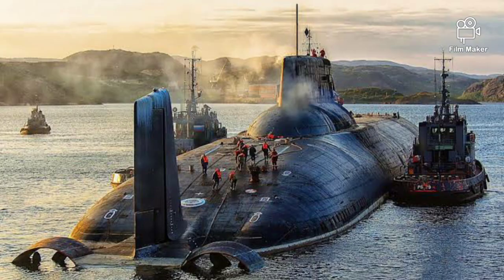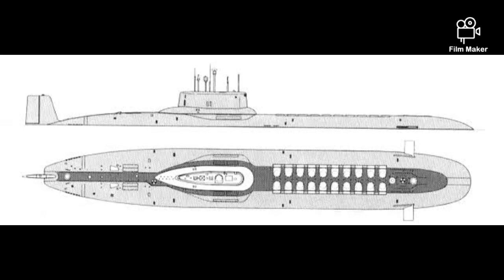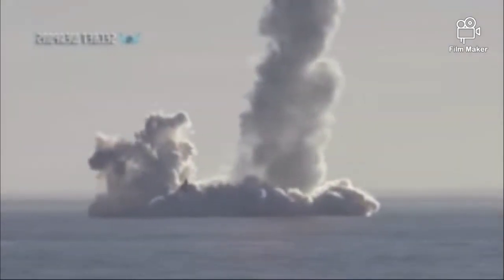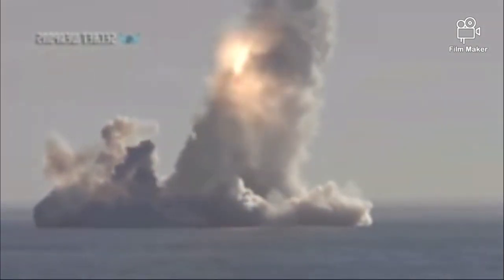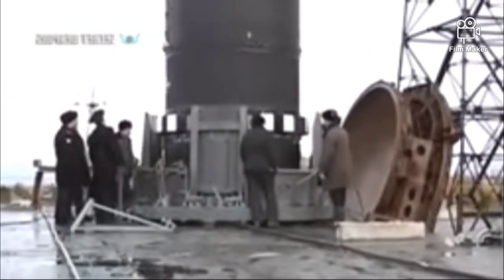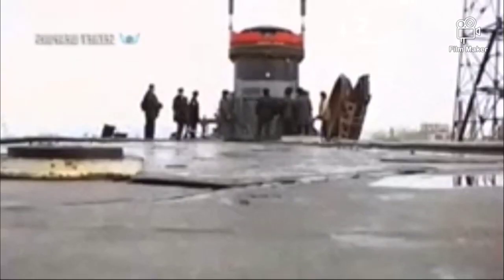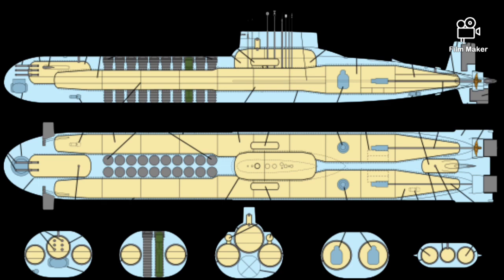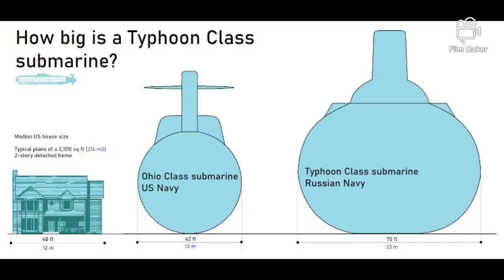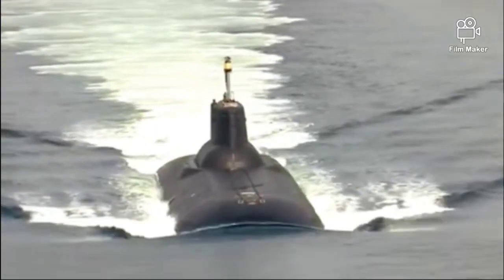Dmitry Donskoy has been largely used for research and development, test and evaluation, and training purposes. It was notably modified to fire the new RSM-56 Bulava nuclear submarine-launched ballistic missile as part of the development of that weapon. TK-208 conducted the first-ever launch of a prototype RSM-56 in 2005. More recently, independent naval analyst H.I. Sutton posted satellite imagery on social media of what appeared to be Dmitry Donskoy sailing together with Belgorod in the White Sea, suggesting the two massive submarines may have been conducting test or training activities together, consistent with reports that TK-208 is still very much in use.